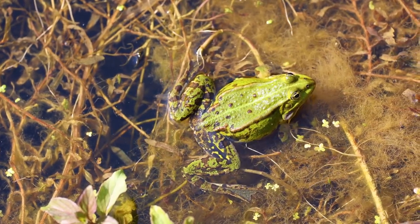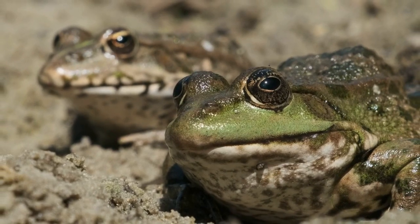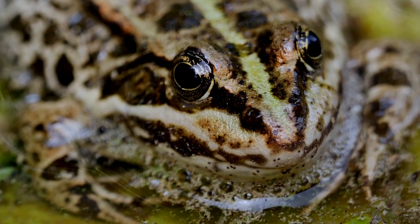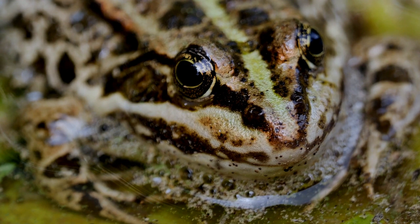In saltwater, the frog's body loses water, leading to dehydration. Dehydration can cause severe stress to the frog's body, affecting its ability to function properly. The frog's skin may become dry and less effective at absorbing oxygen, leading to respiratory issues.